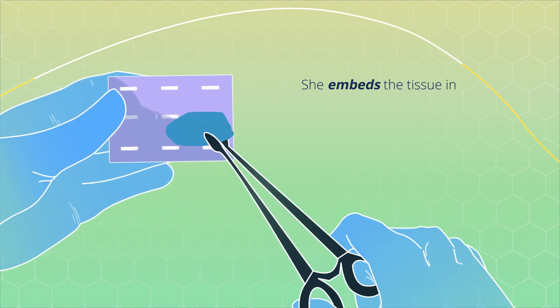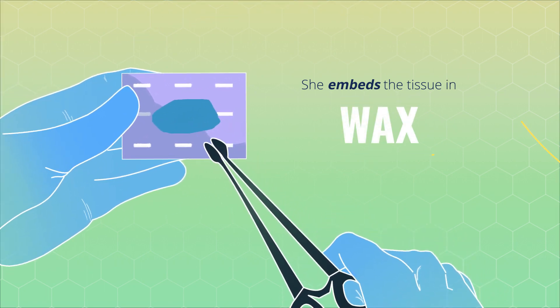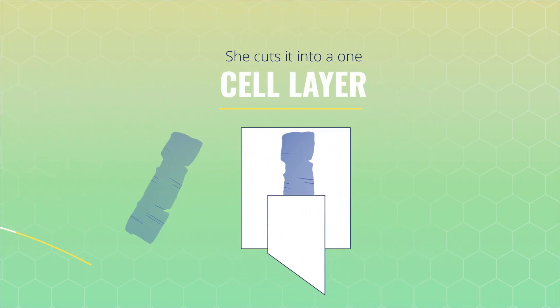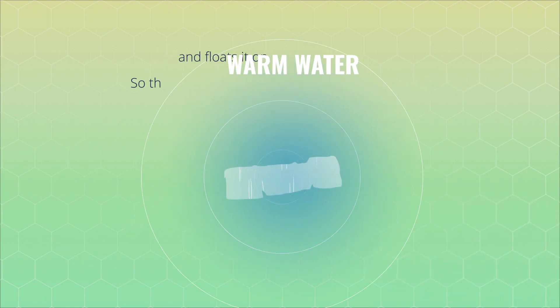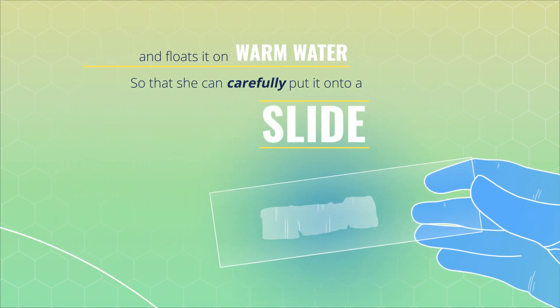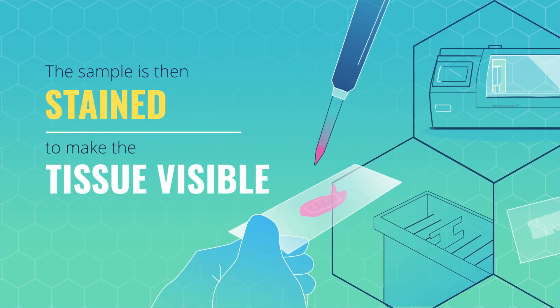She processes and embeds Mohammed's tissue in wax, cuts it into a one cell layer and floats it on warm water so she can carefully put it onto a slide. The sample is then stained to make the tissue visible.